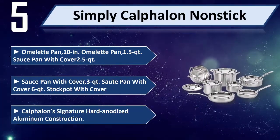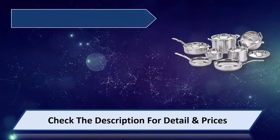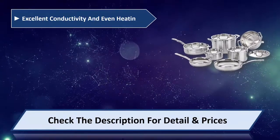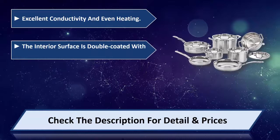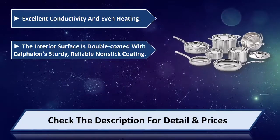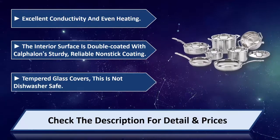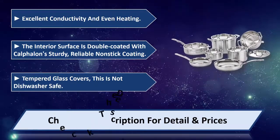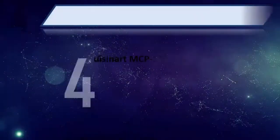Calphalon's signature hard anodized aluminum construction provides excellent conductivity and even heating. The interior surface is double coated with Calphalon's sturdy, reliable nonstick coating. Tempered glass covers are included. This set is not dishwasher safe. Please check the description for details and prices.